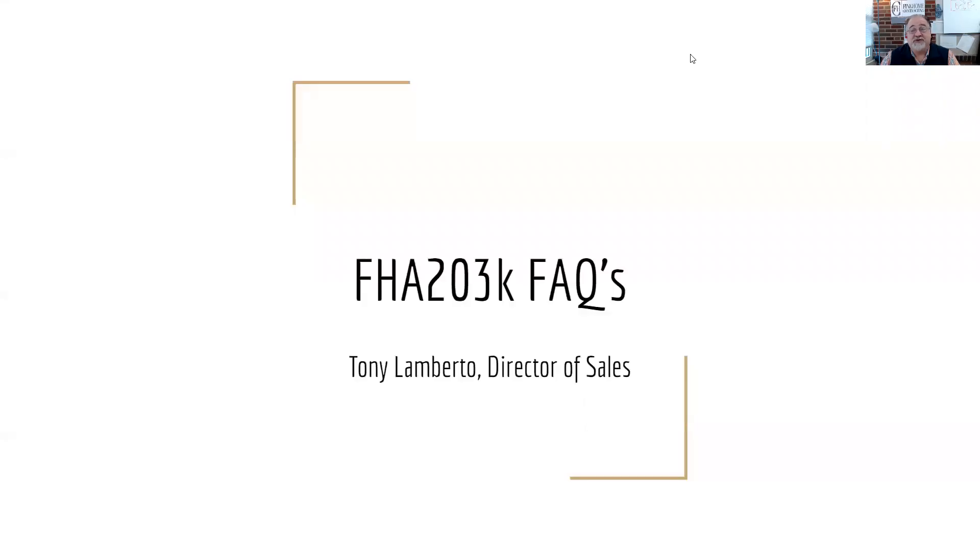There are lots of different things you need to know about a 203K, and there's a bunch of frequently asked questions that come up as you're going through it. I'm going to try to cover a couple of those now. There's more than I could put into this video, but here's some things that come up more often than not that I think could be helpful to you.